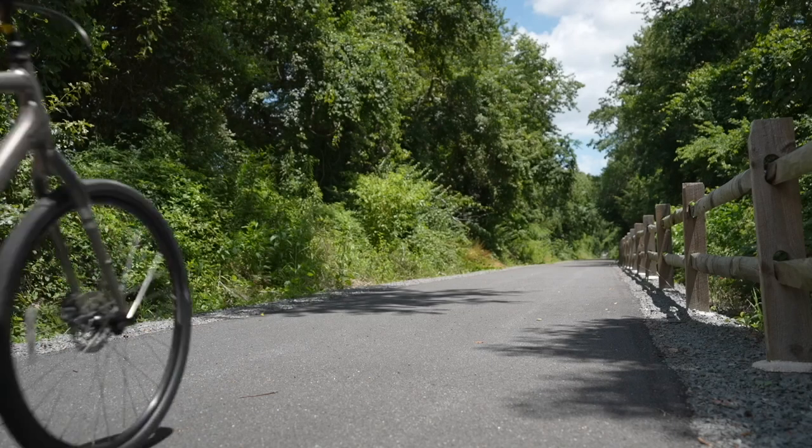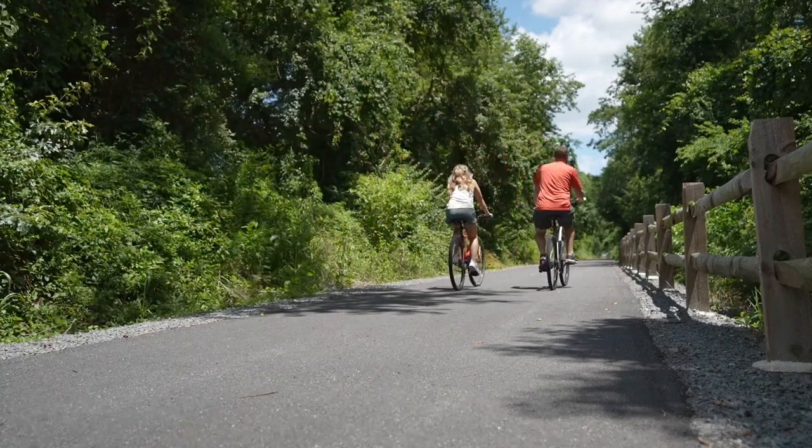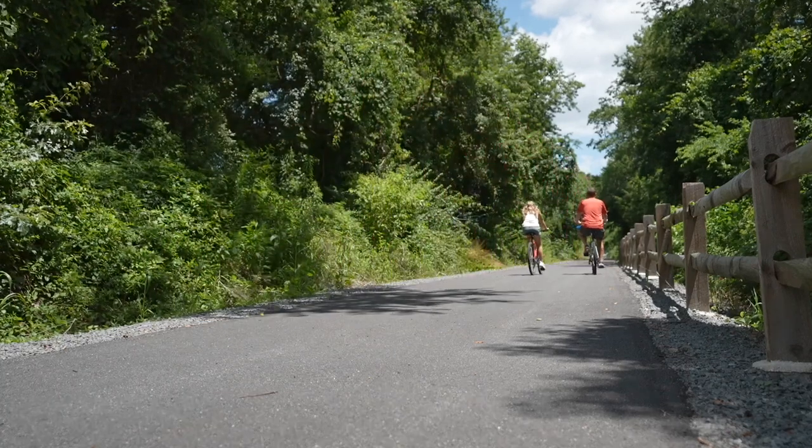Are you more of an outdoor enthusiast? The popular Lawrence Hopewell Trail runs right through the community. It's perfect for runners and bikers alike. Avid cyclists can complete the full 22-mile loop.